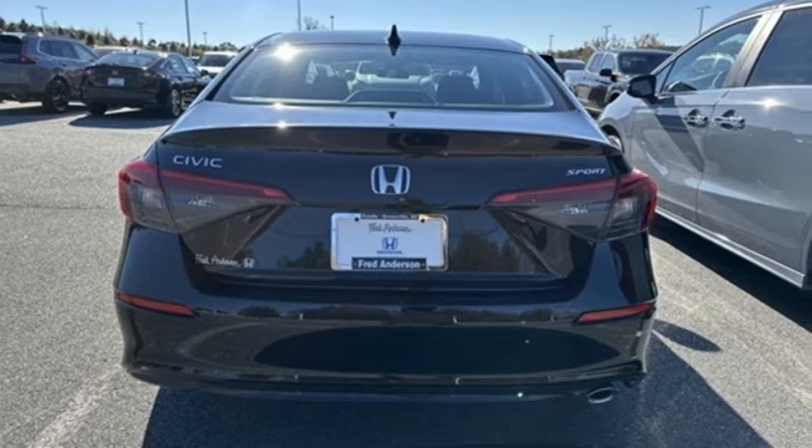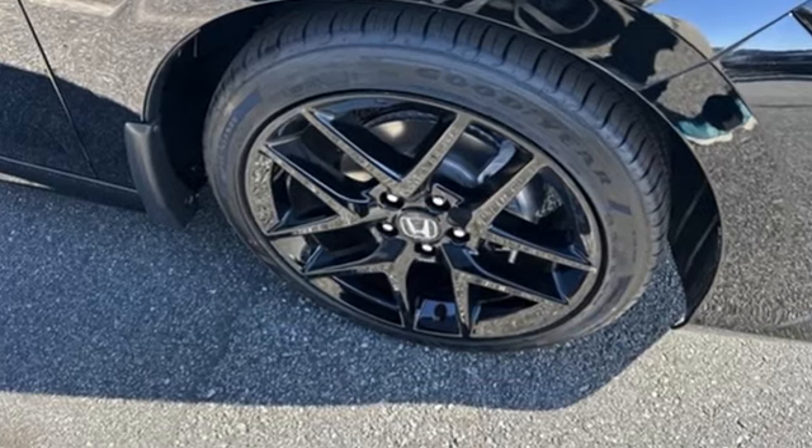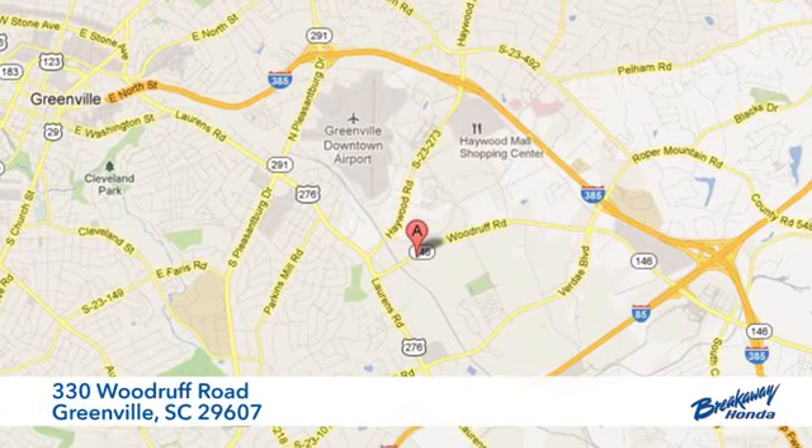Honda's created some of the most admired vehicles on the planet. See what it can do for you when you take it for a test drive. Call, click, or stop in today.